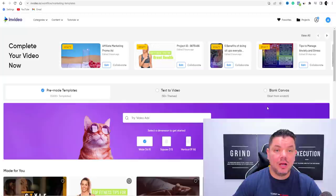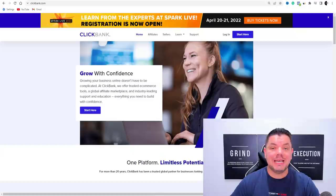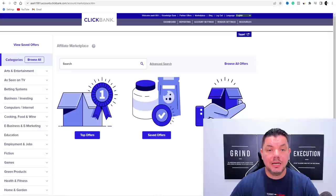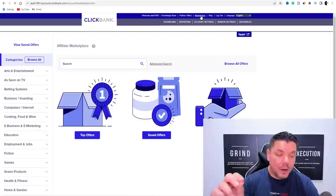So step one: get InVideo.io and sign up for free. Step two: you need to get a product. You can use sites like ClickBank.com, WarriorPlus.com, JVZoo, or pretty much any other affiliate network — including CPA affiliate marketing. For the purposes of this video, we're going to use ClickBank. Once you've signed up, go to their marketplace and on the left-hand side you'll see all the different categories.